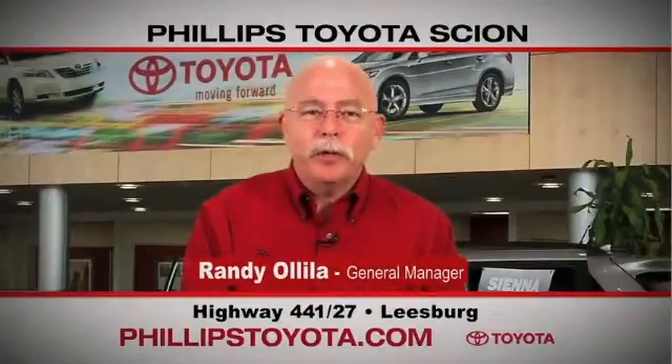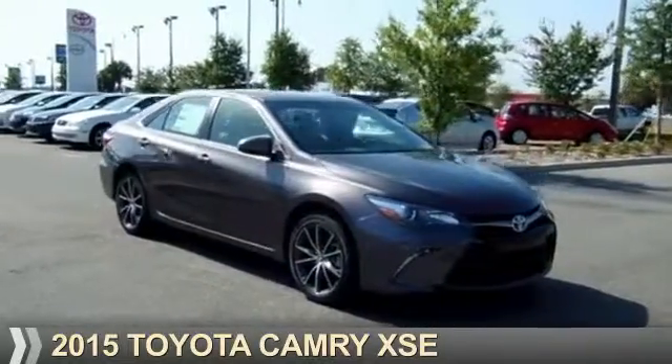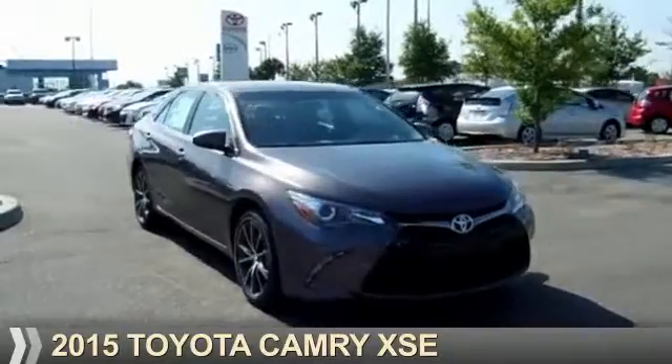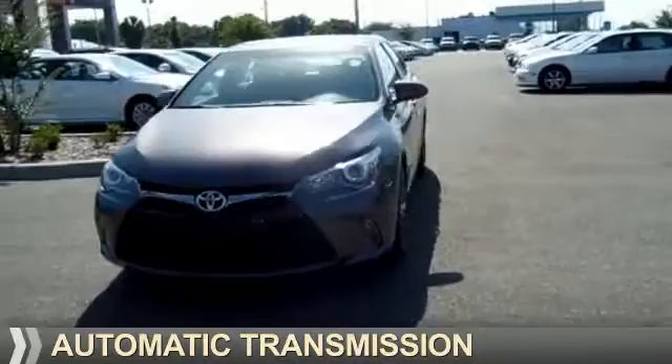For the easiest buying experience you've ever had, Phillips Toyota. Presenting the 2015 Toyota Camry. It's powered by a 2.5 liter, 4-cylinder engine and an automatic transmission.